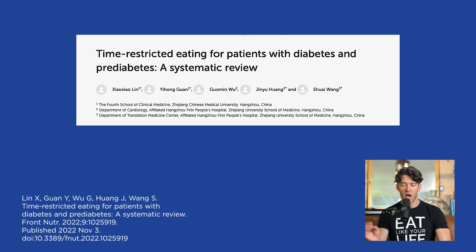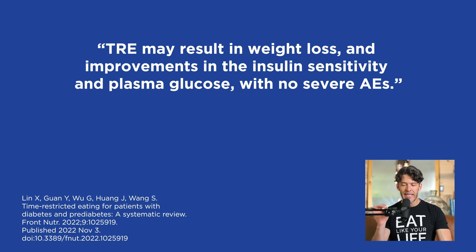What this study and others find is that time-restricted eating results in weight loss and improvements in insulin sensitivity and plasma glucose, yet has no side effects. That's really important to recognize — this is not like the consequences of compressing eating windows means you're going to lose muscle mass or cause cortisol to increase. There is literally no downside. There's only upside.